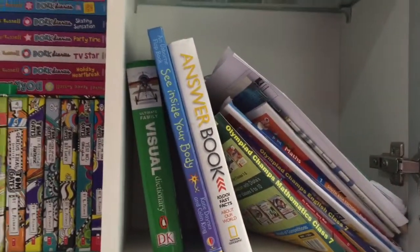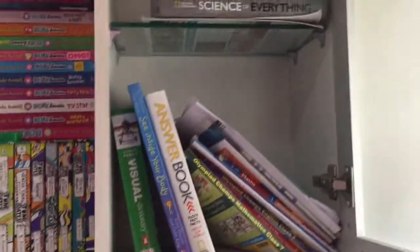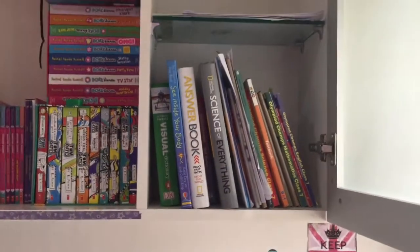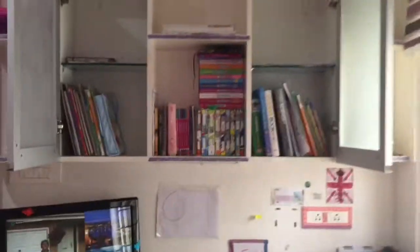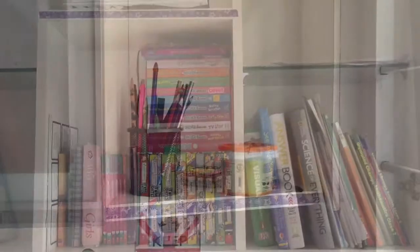Moving on to this next cupboard — I keep all my encyclopedias and stuff in here. It's a real mess. I have all these different National Geographic books and things. Let's get that organized. As you can see, it looks a lot more professional now that they're all vertical. What a big difference it's made.